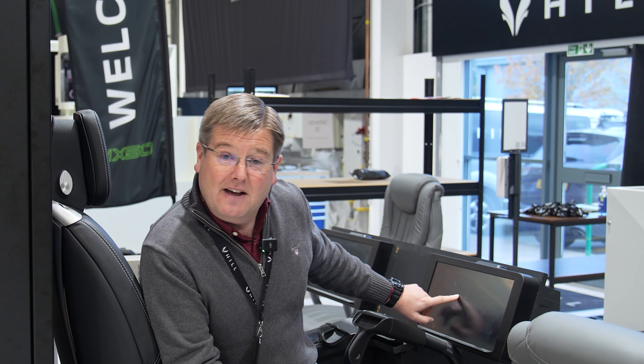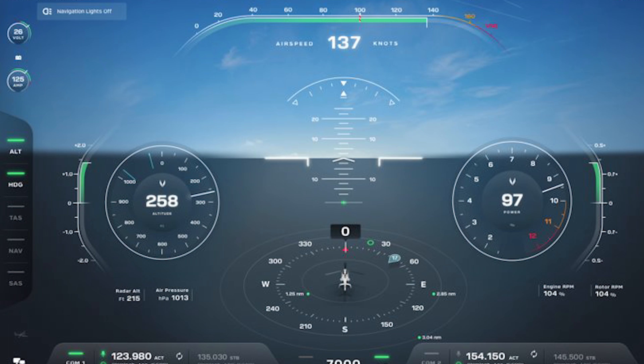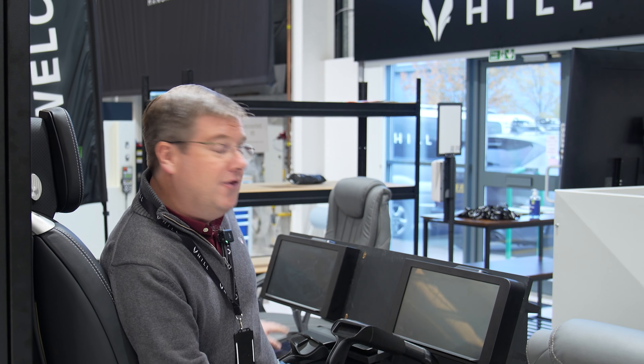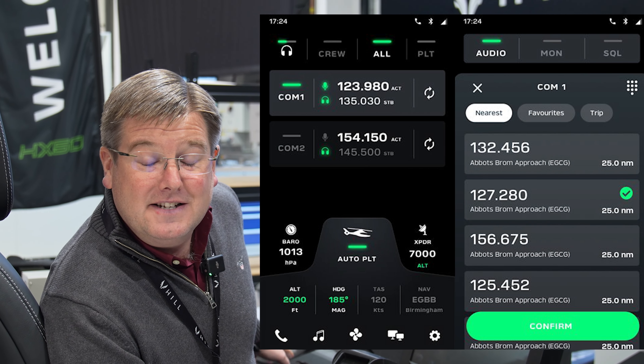The guys have also been working on an updated version of the PFD screen, moving the airspeed tape from the bottom up to the top and juggling a few things around to make that look right. The new version of the IPI is now also designed and the guys are busily implementing that into code as we speak.